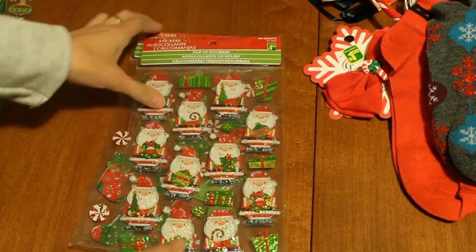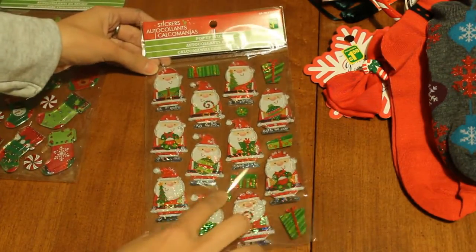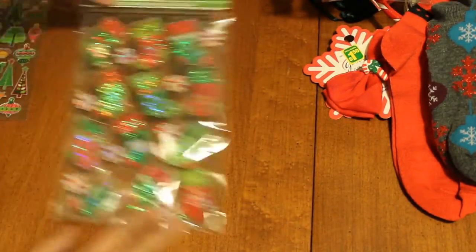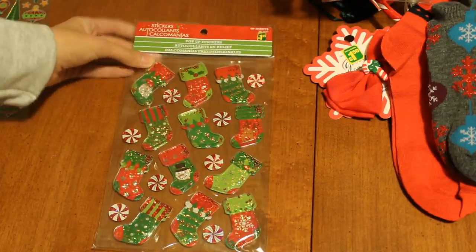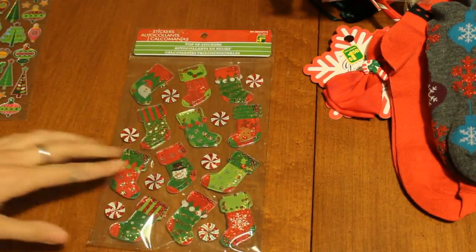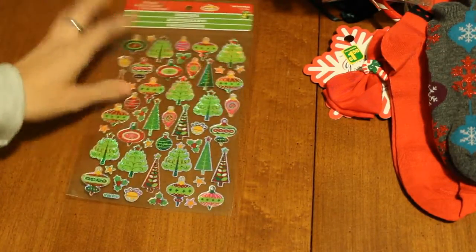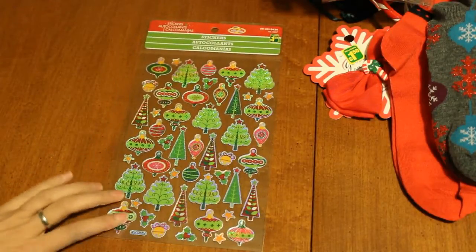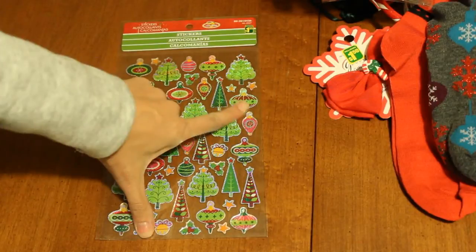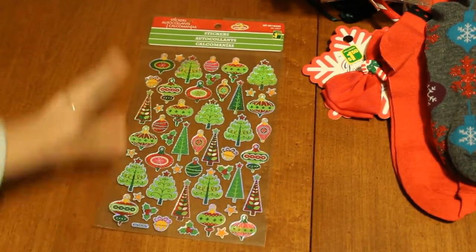I picked up more of these shaker stickers. These ones right here are just of Santa Clauses and presents. And then I got these ones right here which are stockings and candies and stuff — I'll probably use the candies for my planner because they're flat, and the stockings will be for pocket letters and DIYs. Then I got these ones right here, they were $1.25, and they just have different trees and ornaments. Some of them are 3D and some of them aren't — the flat ones are going to be used for my planner, the others for other projects.